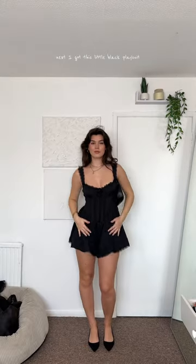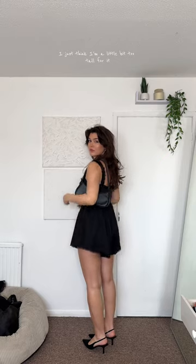Next I got this little black playsuit. I absolutely love it, I just think I'm a little bit too tall for it. This top is the spring top of my dreams — it looks so cool with jeans and can be styled so many different ways.